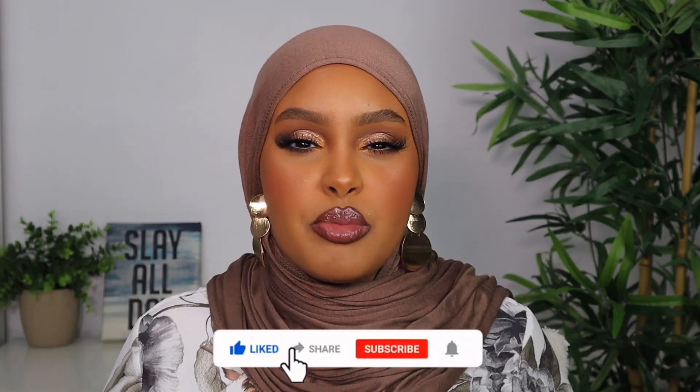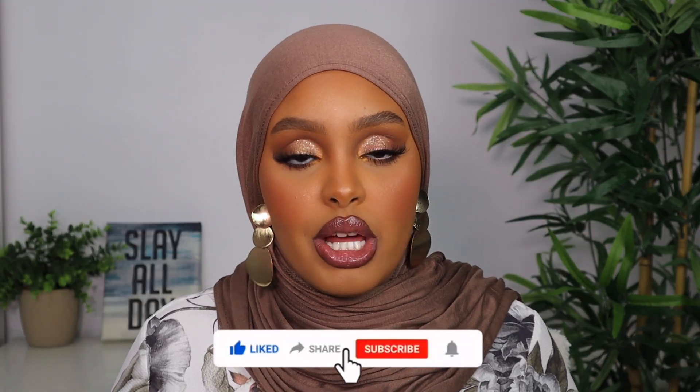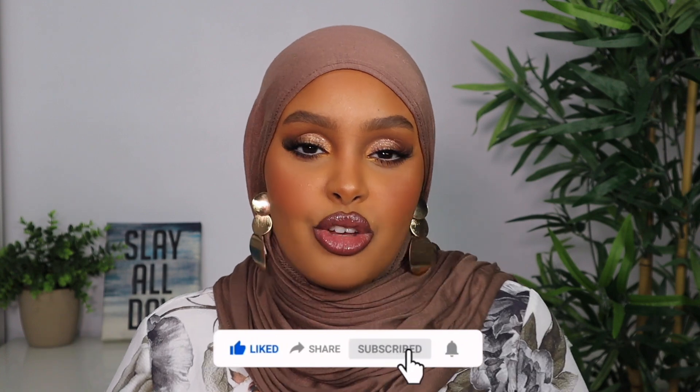That brings me to the end of this video - this is the final look for our Eid inspo. I hope you guys enjoyed this video and liked the look enough to want to recreate it for your Eid. My lighting keeps dying on me so I'm going to speed up this outro. Thank you so much if you made it all the way to the end - I hope you guys have an amazing Eid with your loved ones. Make sure you subscribe, turn your bell notifications on, and like always, I'll see you guys in my next video.